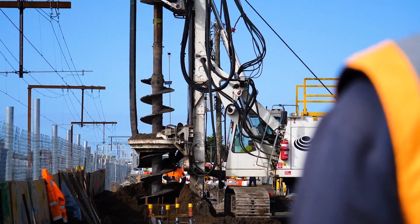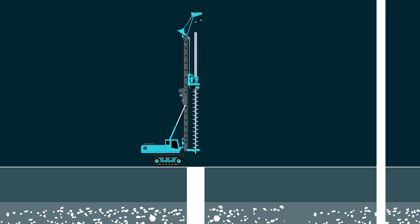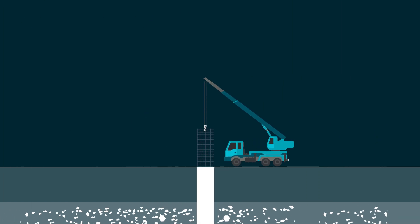On our project, all the walls and columns are supported by piled foundations. We've got CFA, or Continuous Flight Auger, piles. The piling rig will come, it will excavate down to the required depth, it will fill the hole with concrete, and then it'll drop the steel reinforcement cage down into the hole.